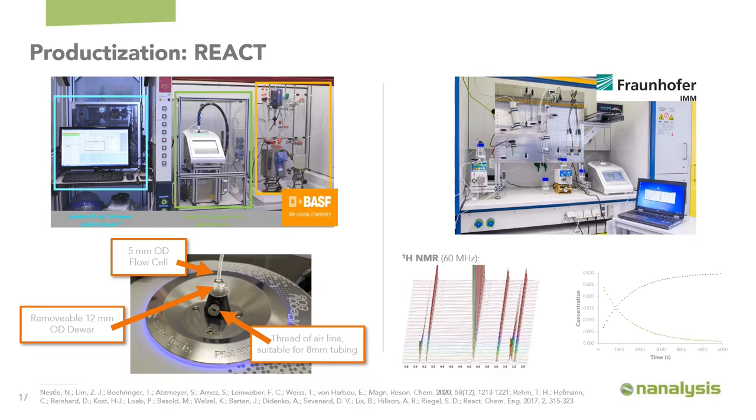An example of productization is what we call the React. Using our standard 60 MHz NMR spectrometer, instead of a static NMR tube, we outfit it with an online reaction cell that flows sample in and out through the top or bottom to monitor reactions in real time. Two examples are shown: one at BASF using traditional batch chemistry, where temperature insulation between the sample and magnet was critical for good NMR data quality, and one at Fraunhofer IMM using modern flow chemistry, enabling NMR-based self-optimization. In both cases, the instruments are controlled not directly but through the application programmatic interface via remote computers, managing temperature, pressure, flow rate, and sampling rate together.